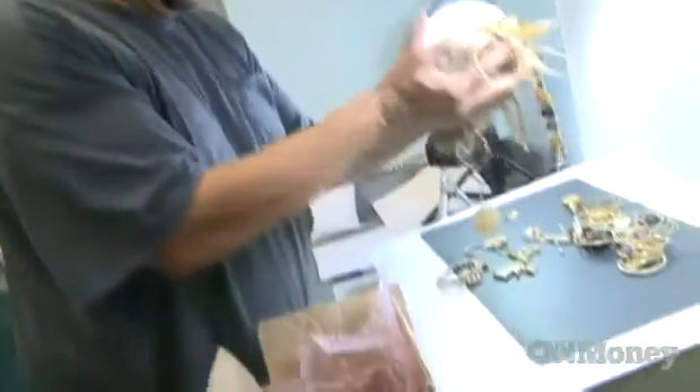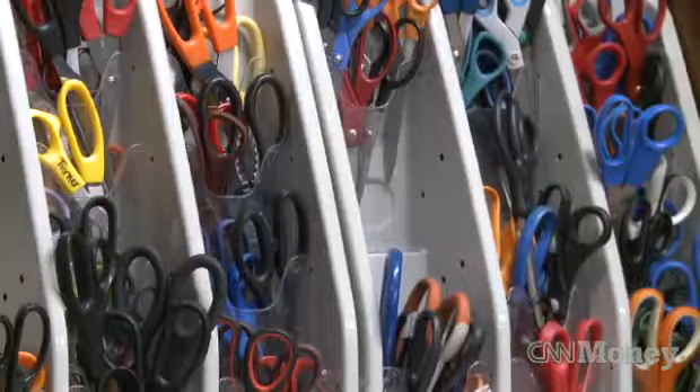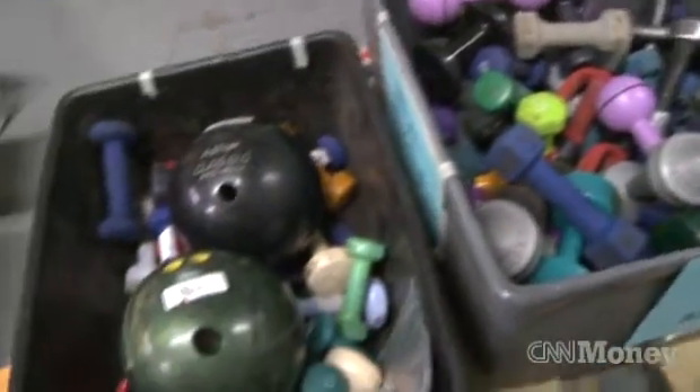The jewelry that you see here is something that we would get through the lost and found. School districts come in — they get a lot of scissors. You can find a good bargain if the finger holes fit, and if you're in the market for a bowling ball — three dollars.